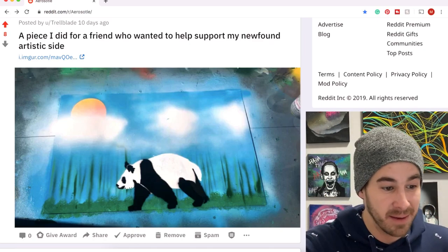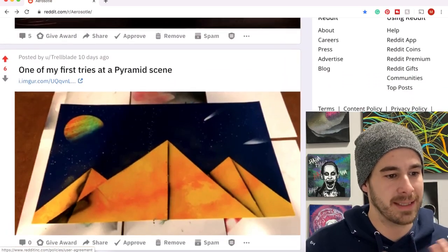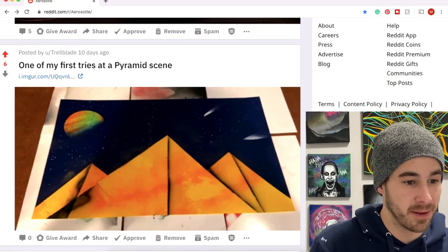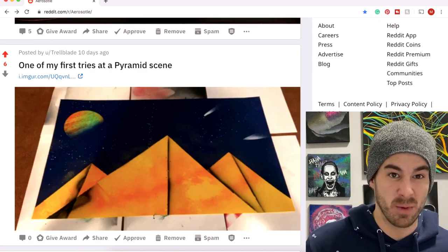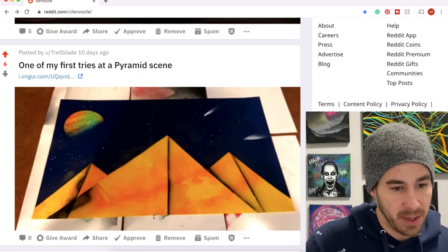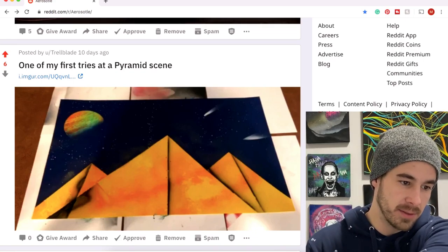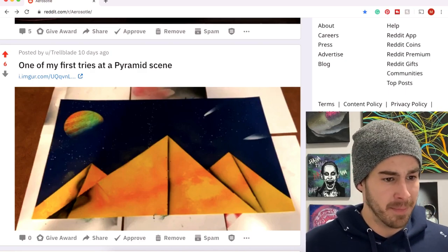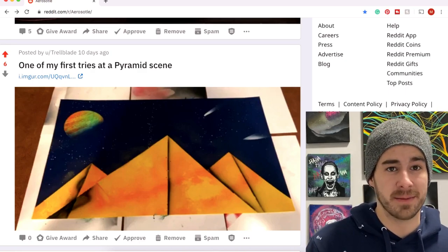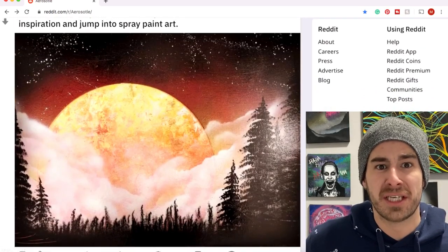I'm sure your friend loves this painting. Multi-layer stencil — good job, Trail Blade. One of their first tries at a pyramid — this is pretty killer. I like the planet in the background, I like this kind of shaded blue into the sky. Pyramids are looking decent. We got to work on the shading a little bit with those at that one cross point where it intersects a little bit. But especially for one of the first attempts at some pyramids, it's looking very nice. Make sure to hit that like button, guys.